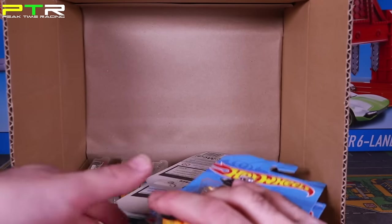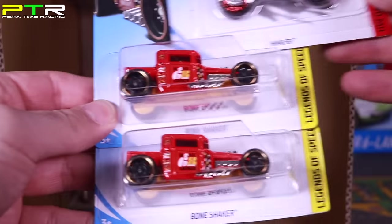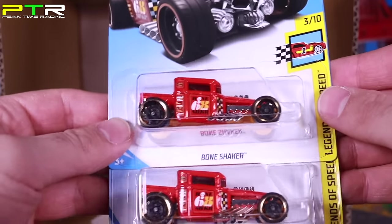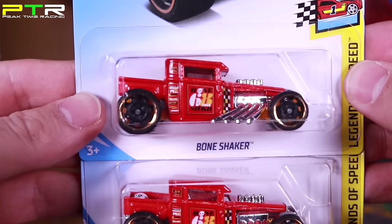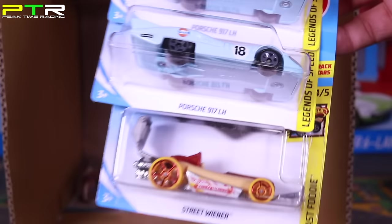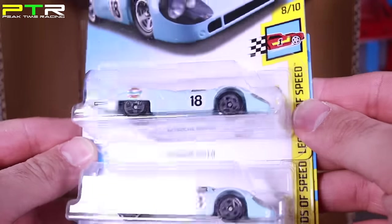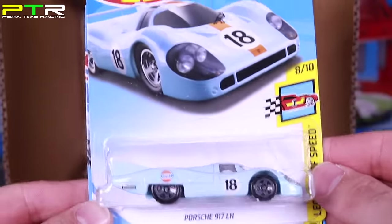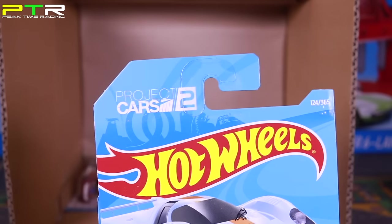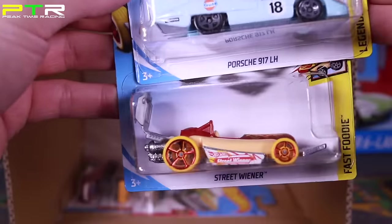We've got the Hot Wheels dirt bike, the HW450F, and a new color of the Bone Shaker — new red colored variation, pretty neat. And what I've been most waiting for: the Porsche 917 LH, the long wheelbase one, from Project Cars 2 in a Gulf color variation — very nice, excited for those. Another Street Wiener underneath it. And that's the last of the first half of the case.